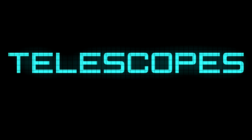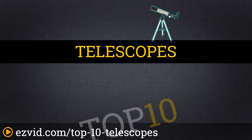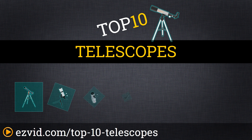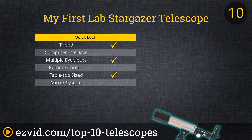The top 10 amateur telescopes — search Easy Vid before you buy. We've done the research and ranked the top 10 amateur telescopes by magnification power, ease of use, and value. Let's get started with the list.